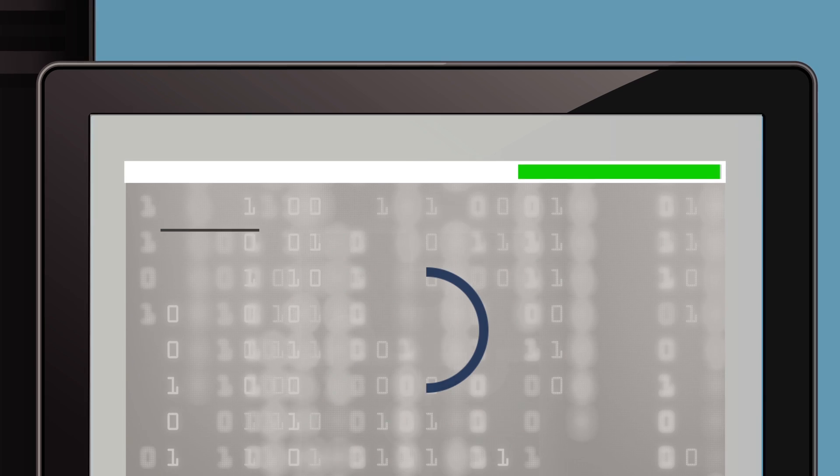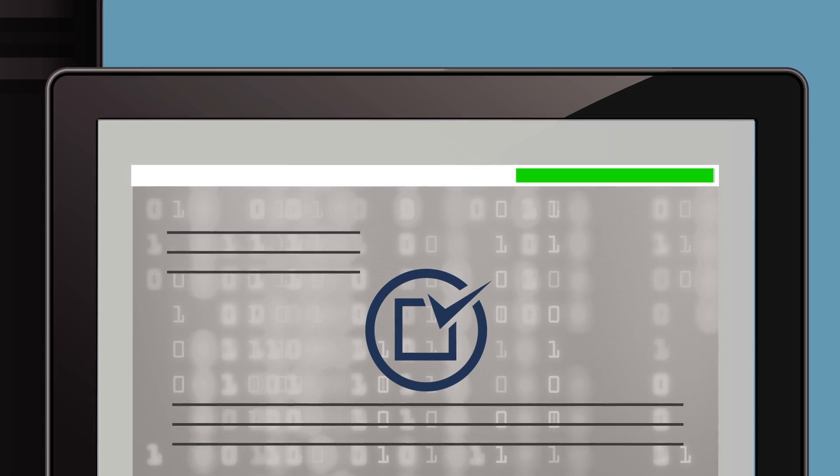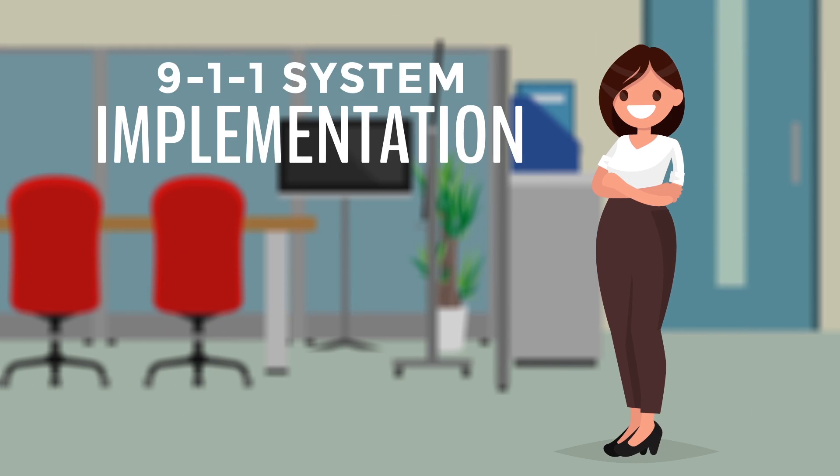Once Sally's GIS data passes the final QC, it is fit to be used in multiple 911 systems and produced in GIS data packages that are needed in each of those different 911 systems.